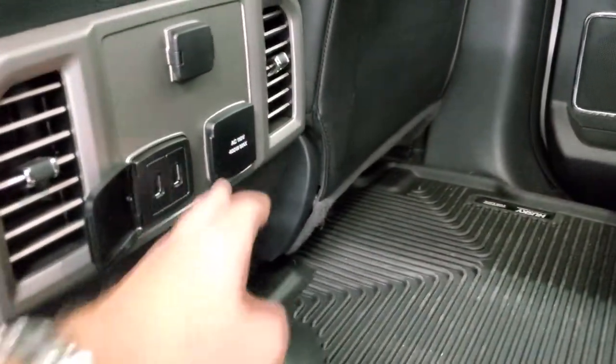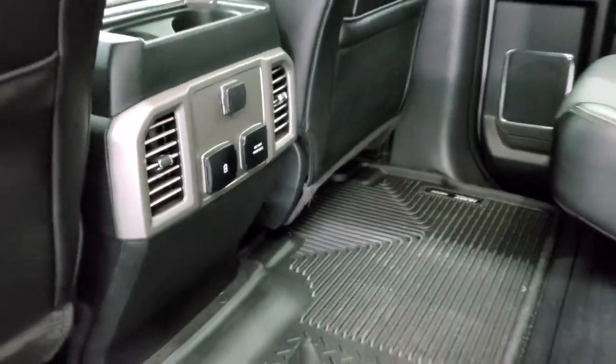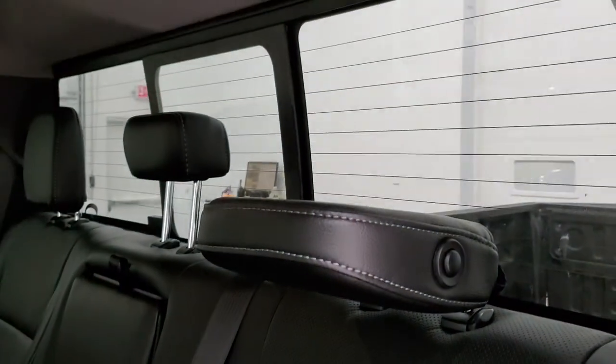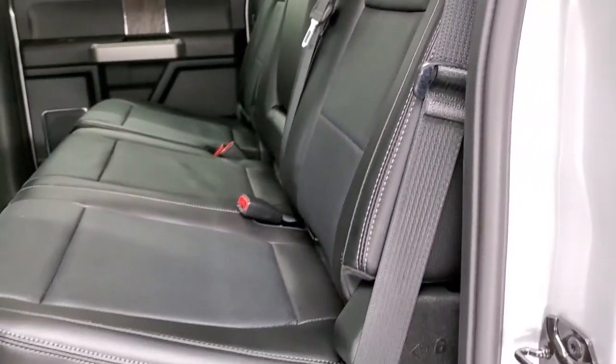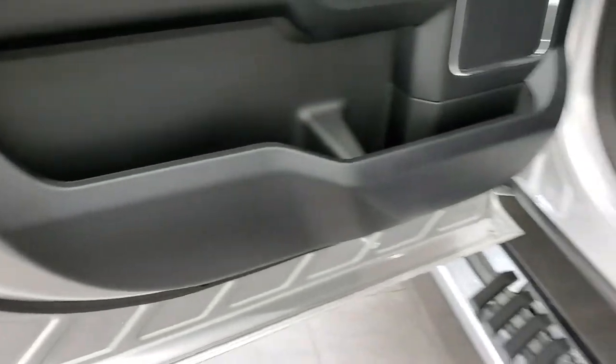Two USB plug-ins, 110-volt 400-watt plug-in, and another 12-volt power point back there. The seat locks up into place — just grab that strap. These headrests fold down for better visibility. Very nice and clean back here. It does have child safety locks on the back doors and the bottoms of the doors all look really good.